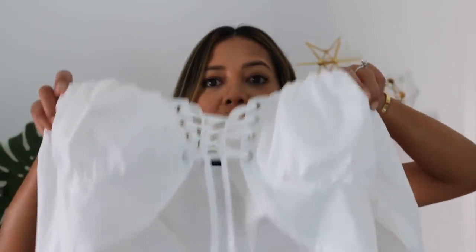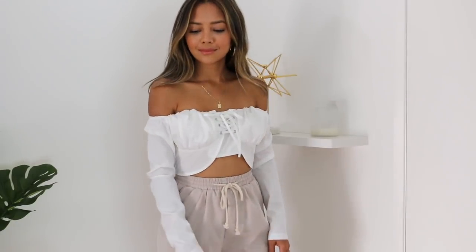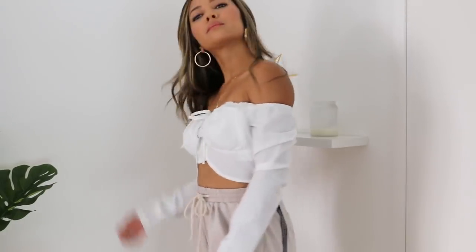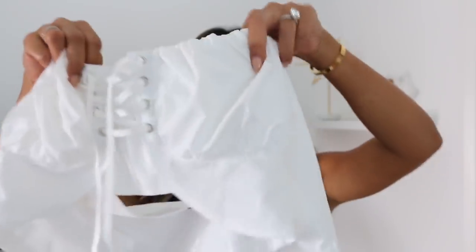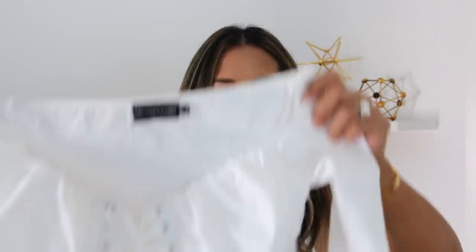Next is another white off-the-shoulder top. I really like this one because you could still wear a bra with it — it has that extra middle flap that can cover the lace-up part so your bra won't show. It ruches again at the bust and it is a long sleeve. This one I got in a size two. The back just looks like that, and it looks really cute with blue jeans or leather pants.